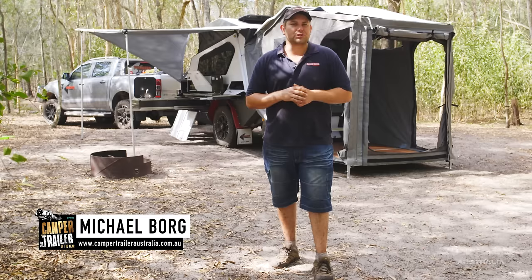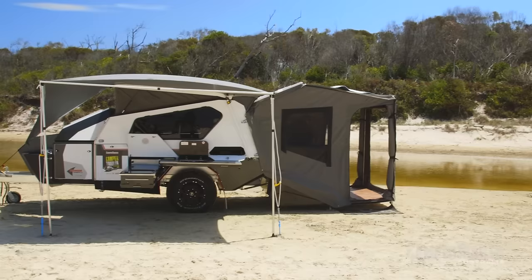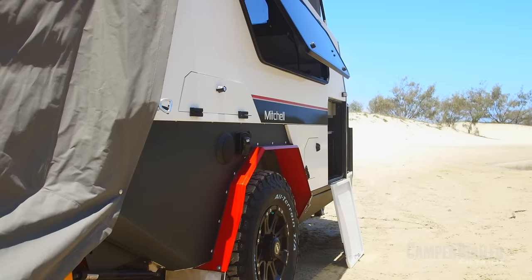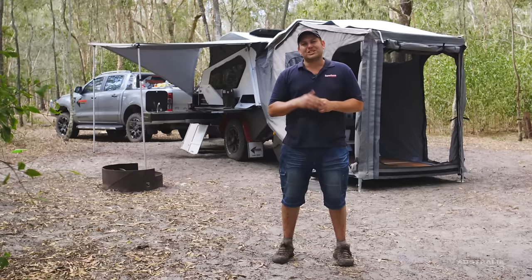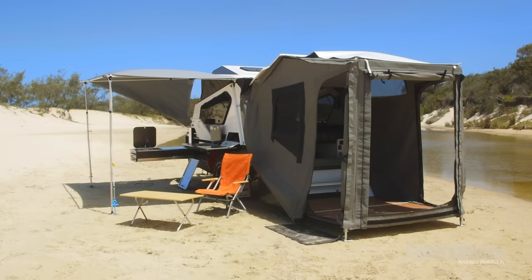G'day guys, we're out here checking out the all-new Pioneer Mitchell and I've just got to say it — this thing is an absolute cracker. It's extremely comfortable, super easy to set up, and the best part is it's built by campers for campers. Let's go and check it out.